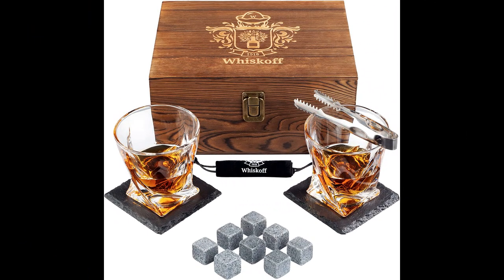In this video, I will be discussing the Whiskey Glass gift set with two Whiskey Rocks glasses, chilling stone slate coasters, and a nice wooden box, sold by the Whisk-Off store.